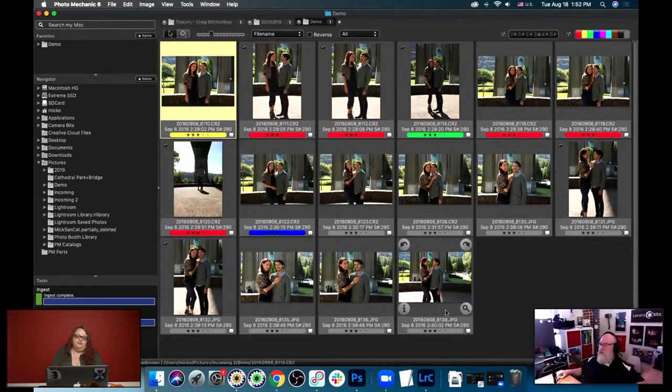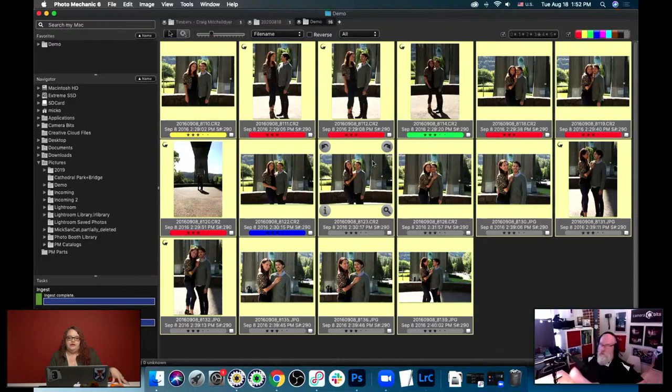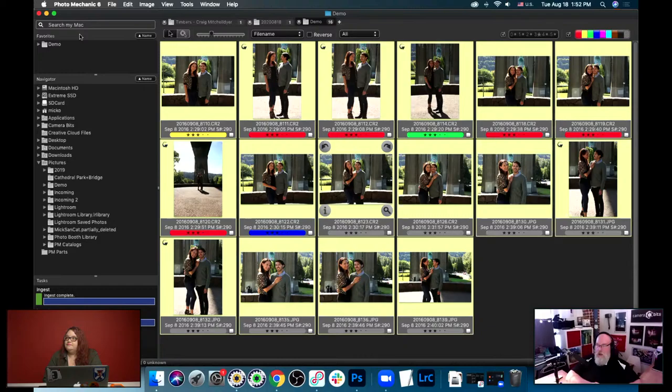One more question from Jeff: do you ignore your non-picks and not import those into Lightroom, or do you import only what you want to edit? I will keep the non-selections, but I won't bring them into Lightroom because Lightroom's catalog just gets unwieldy and slow. I try to narrow things down — I get vicious when I cull, especially my own personal stuff or concert shooting. I want to get down to basically three images from a shoot.